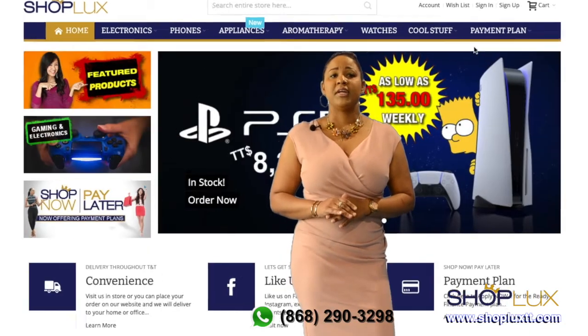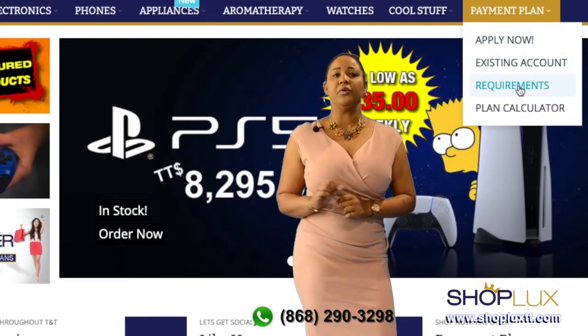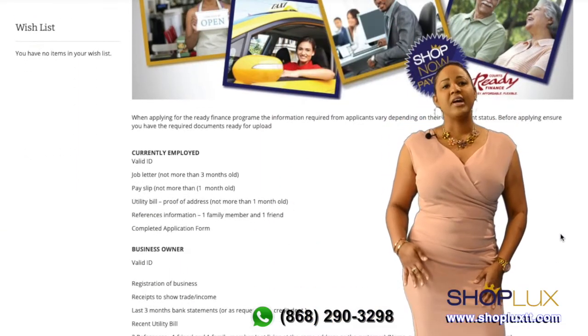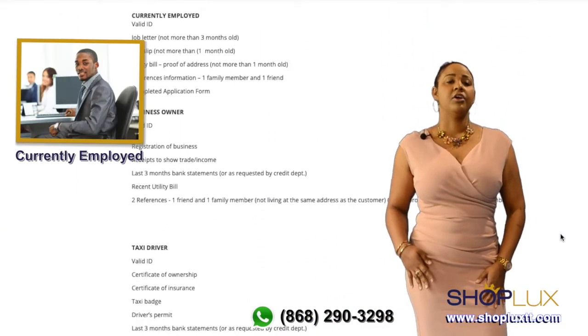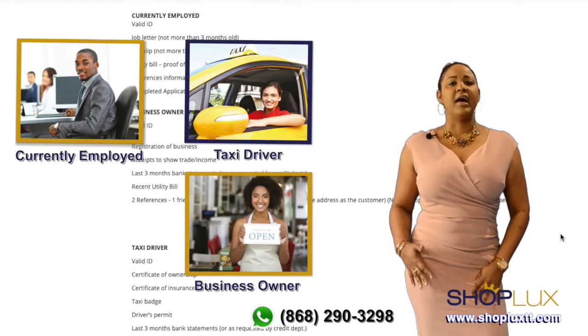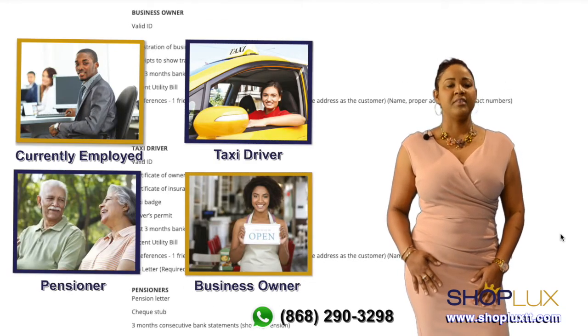Under the payment plan option of the menu, you will also find the requirements for your application. There are four categories of applicants: currently employed, business owner, taxi driver, and pensioner. The requirements may vary depending on your employment status.